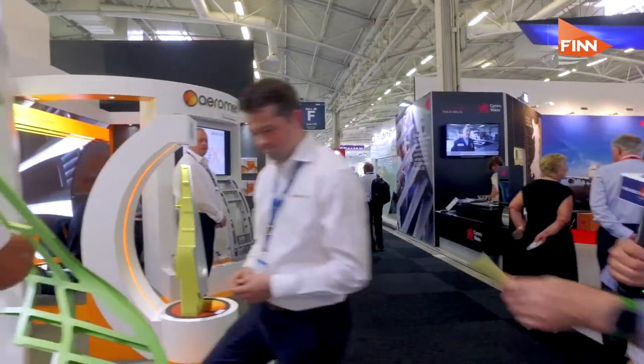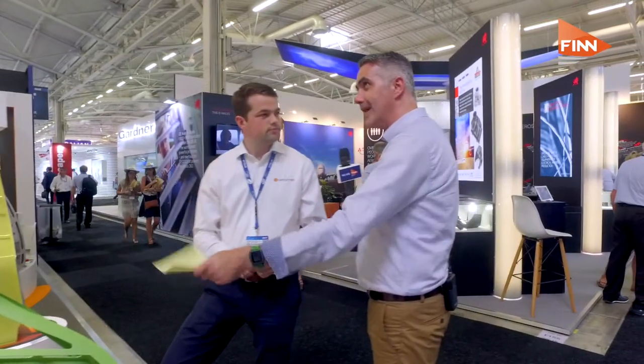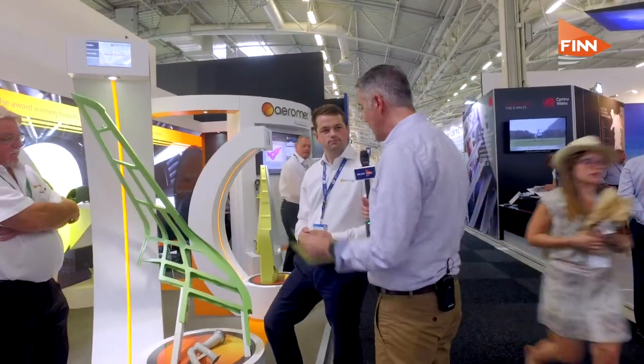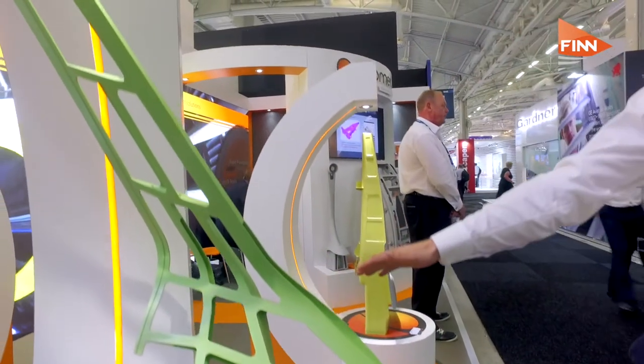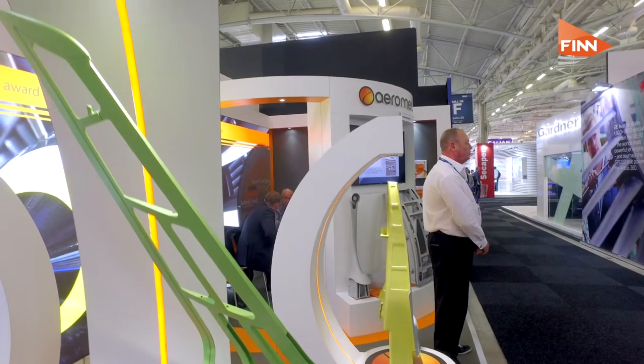One of the key things you'll find here in the UK Pavilion is innovation in manufacturing. This is a company called Aeromet International. Adam Lucas explains: this is the winglet from an Embraer Phenom 300 business jet. It used to be machined from two different pieces and then welded together in the middle. They've converted it to a single-piece casting, saving about 50% of the cost, and it's also much lighter now. Innovation in manufacturing is a key theme here at the UK Pavilion.